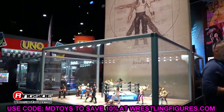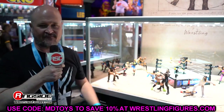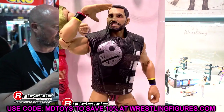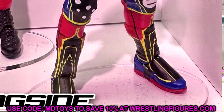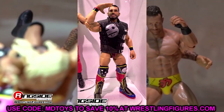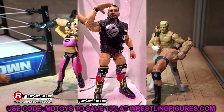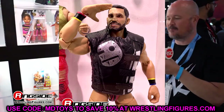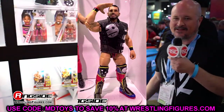Diving into WWE Elite Series 105. First up is Johnny Gargano, who unfortunately has Gargano Syndrome — the head sculpt looks a bit off and kind of resembles HeroFigs. I actually asked Bill and Steve about it in the interview. Everything other than Gargano Syndrome looks really good — I like the entrance vest. Hopefully this will be the last time we see Gargano Syndrome on any figure going forward.